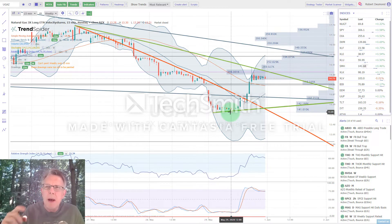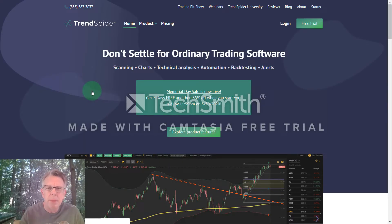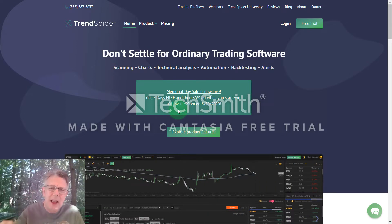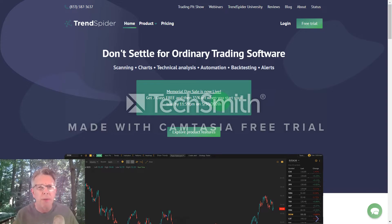TrendSpider is a great tool folks — you need to have it in your toolbox even if you're using other charting software. I'll always use different charting softwares to validate what I'm seeing, but you have to have TrendSpider because as I said, it's like your spell check for technical analysis. They're having a special today — look down below this video. We're an affiliate and it helps support the channel. They normally give 25% off, but today is the final day of their 35% off sale, so jump on it really quickly.